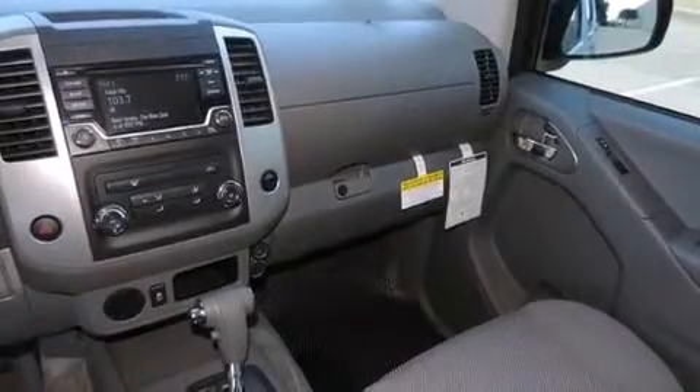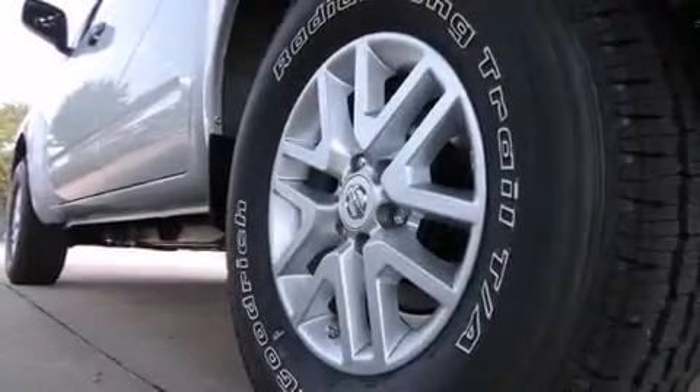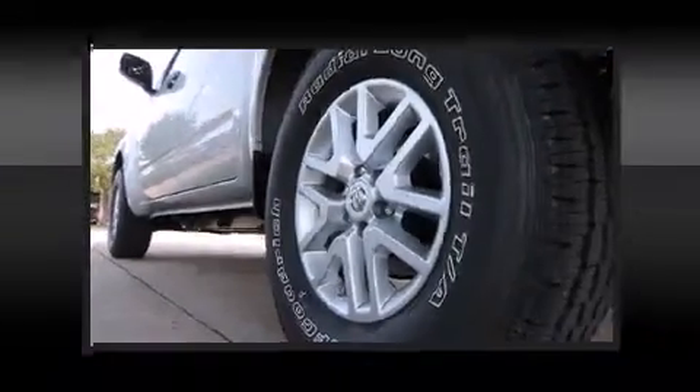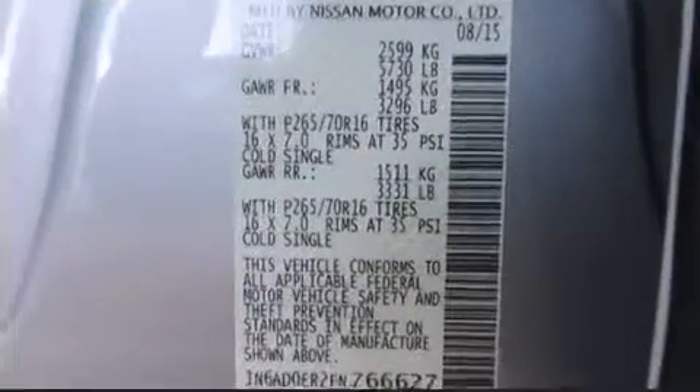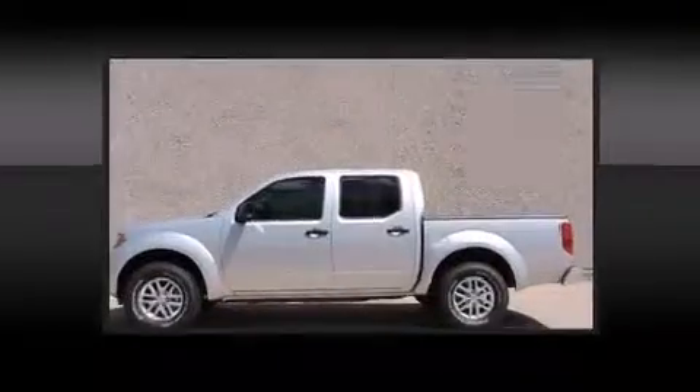Nissan ensures the safety and security of its passengers with equipment such as dual-front impact airbags with occupant-sensing airbag, head curtain airbags, traction control, anti-whiplash front head restraints, a panic alarm, and four-wheel disc brakes with ABS.